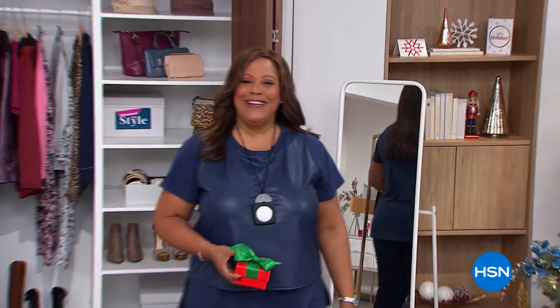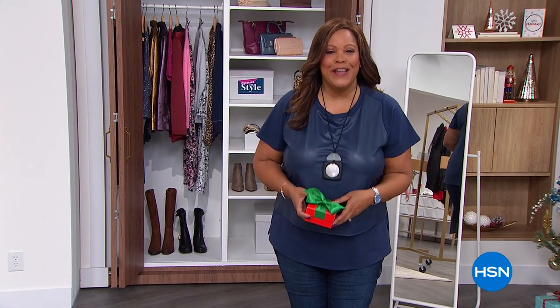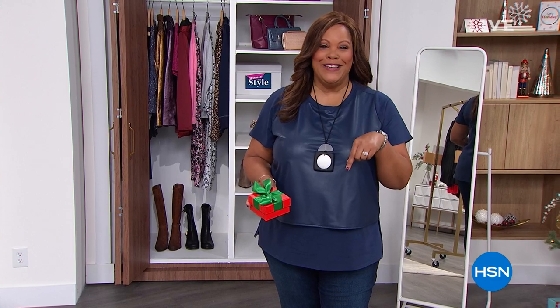Good morning everybody, I'm Debbie D, and this is Obsessed with Style with Debbie D. Thank you so much for joining me every Thursday. We have a fun time here and some great gift ideas, but first I always say to treat yourself.